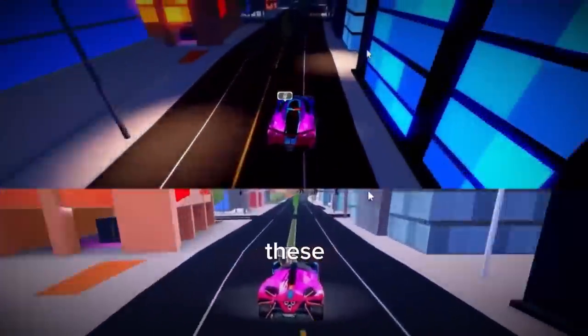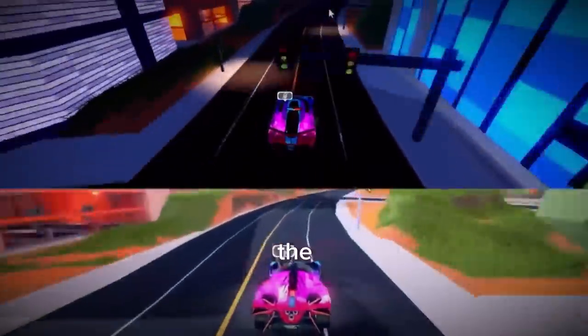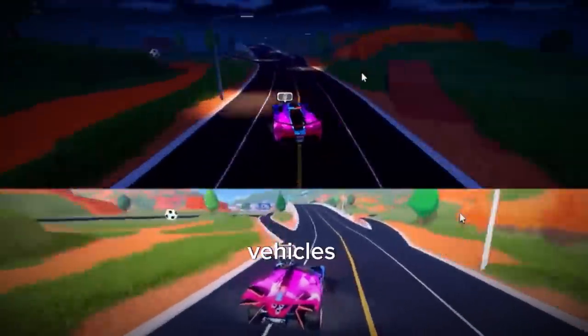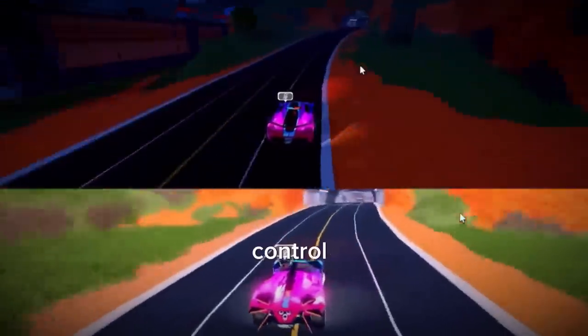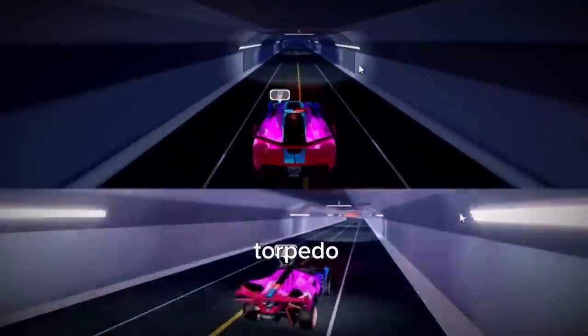Some of these older vehicles like the Torpedo and the OG Bugatti have cold handling, so it's harder to control them. I need to focus.